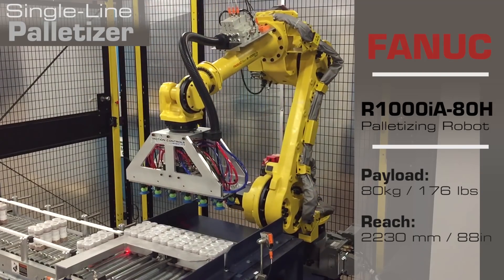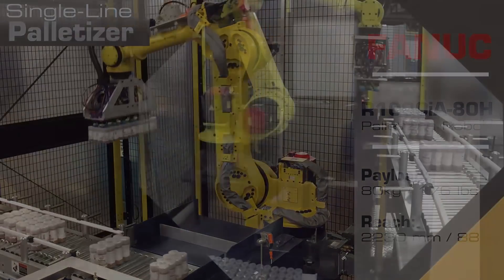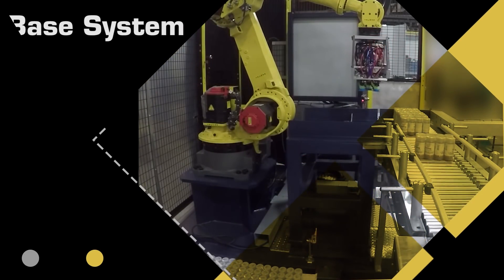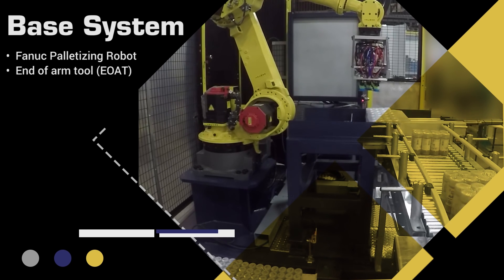Safety fencing surrounds the cell with entry gates equipped with safety interlock switches. Areas around the conveyor have light curtains to detect if the robot area has been entered.